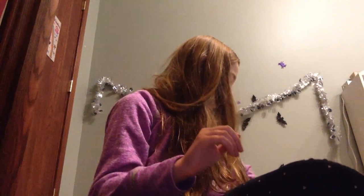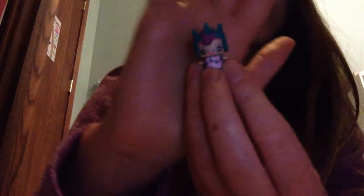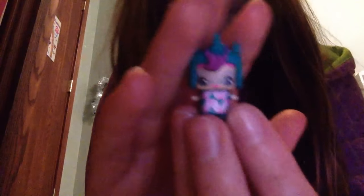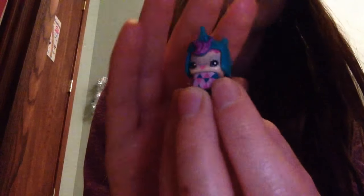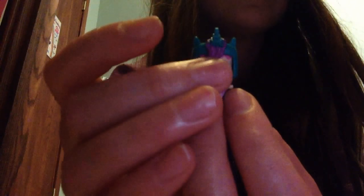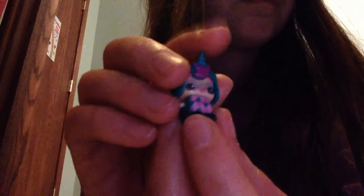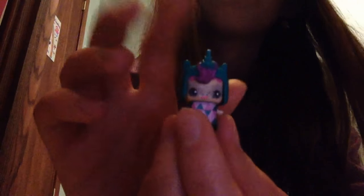The next one that I have is Teal Unicorn. She's just basically all teal and has a little pattern of triangles right here. She has a majestic horn, then pink hair of course. She has cute little patterning on her face, and the back of her is just plain. She's also from series 1 wave 2.